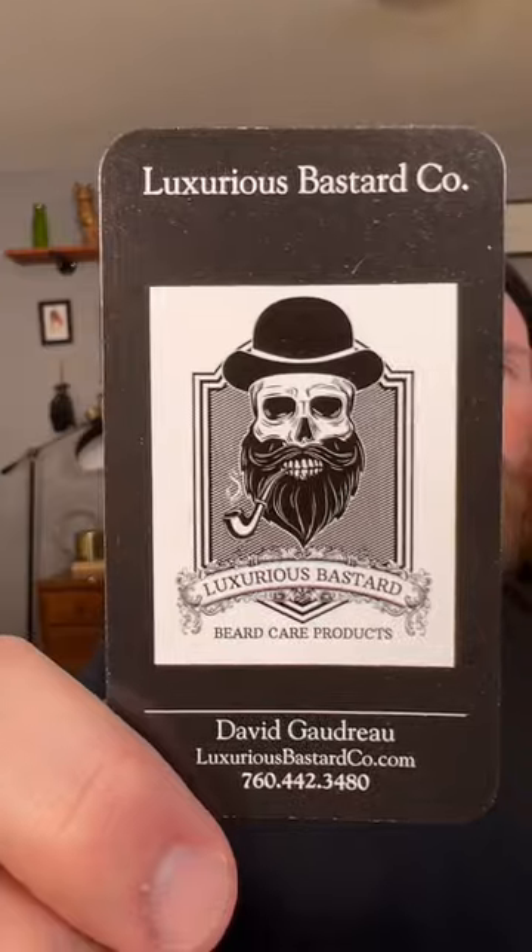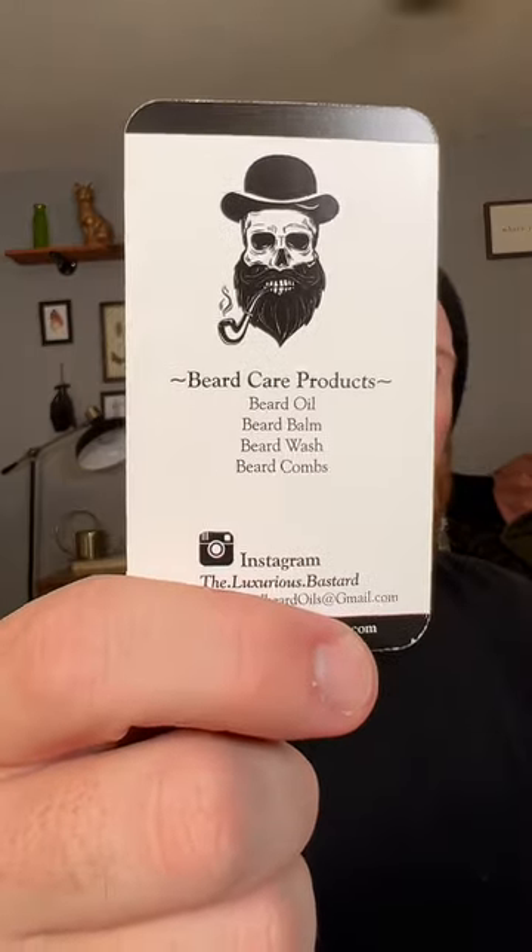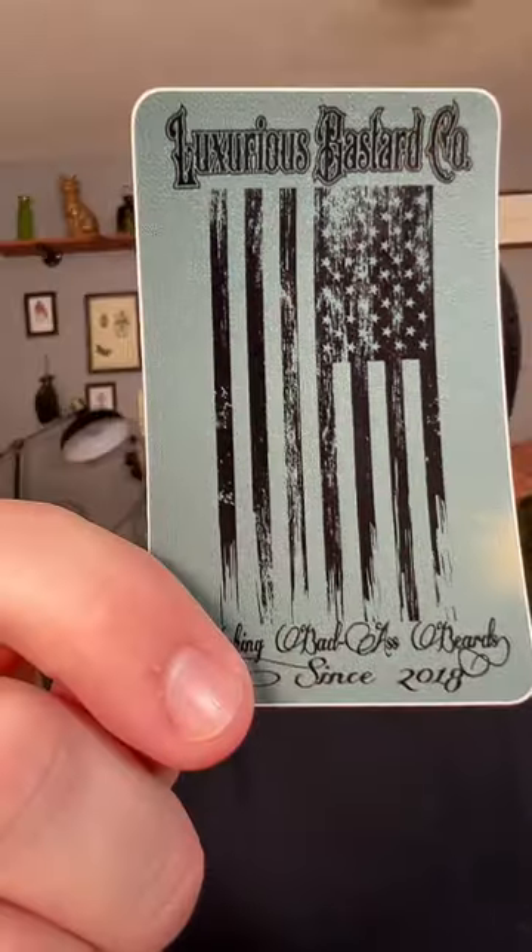What's up everybody, Nick here with B2B. Today I'm going to be bringing you an unboxing and first impressions for this guy right here. Today's company is Luxurious Bastard — let me flip that around for you — and we also got a sticker from them as well. Luxurious Bastard is a company I have heard about for a number of years now, probably three or four years, and I've never tried them.